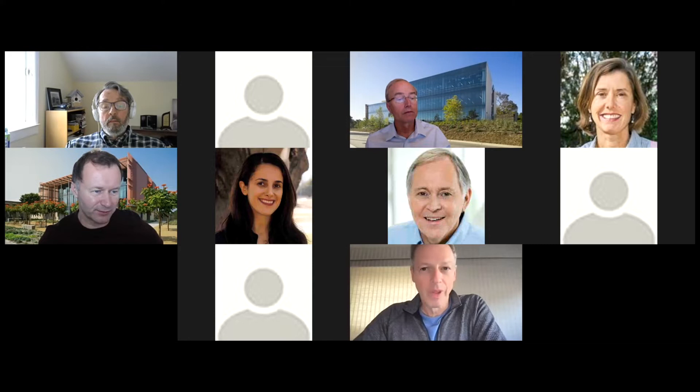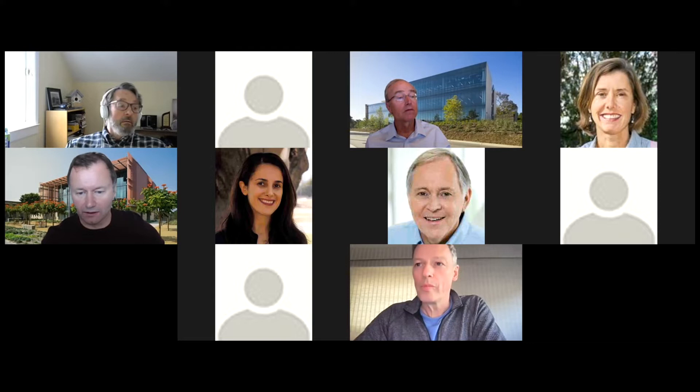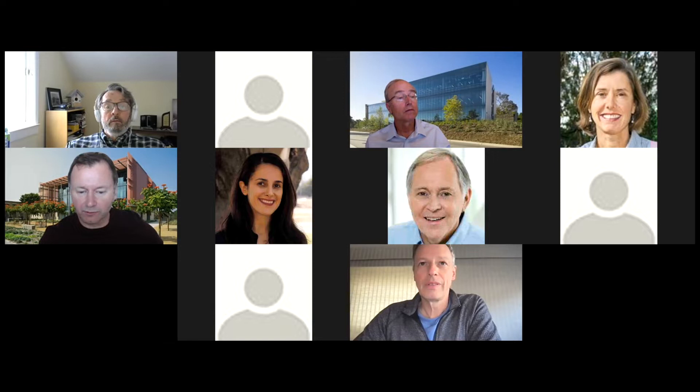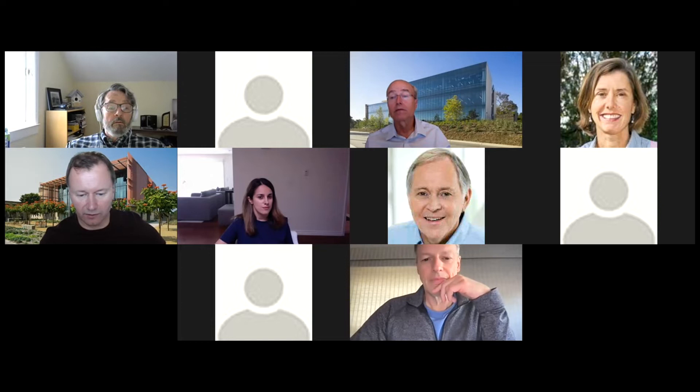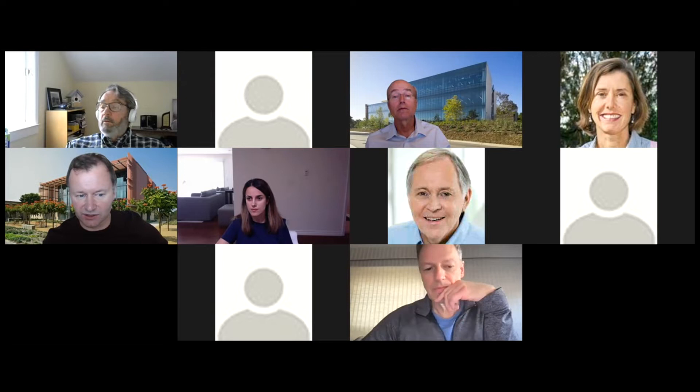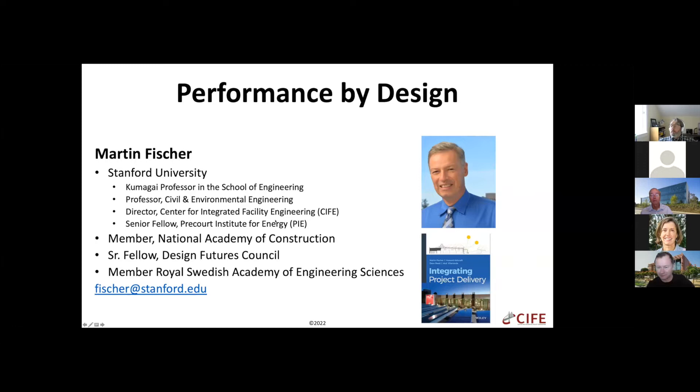Welcome back. Our first speaker is Professor Martin Fisher, a Kumagai Professor of Engineering at Stanford University. He's a global leader whose work spans buildings from construction all the way to energy efficiency. He's won a number of awards. His book 'Integrating Project Delivery,' published by Wiley, provides the most modern methods in project management. He's a member of the National Academy of Construction in the US and the Royal Academy of Engineering Sciences in Sweden.